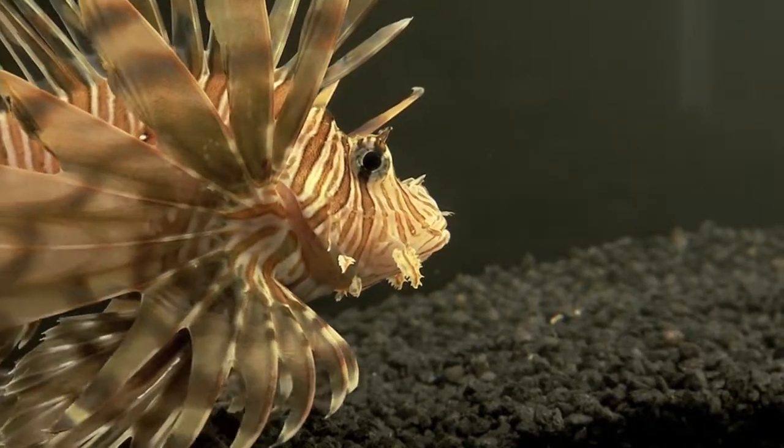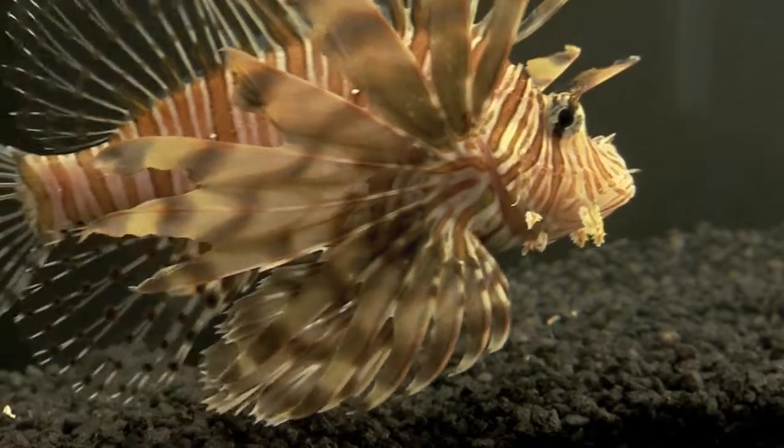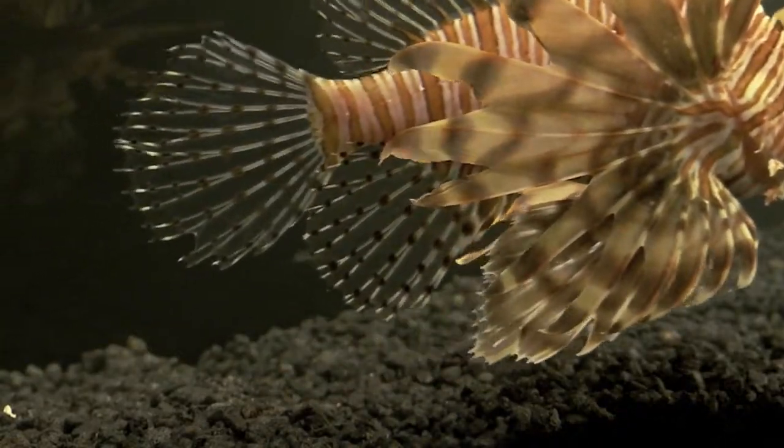And we don't have to wait long for the greedy lionfish to make his move.